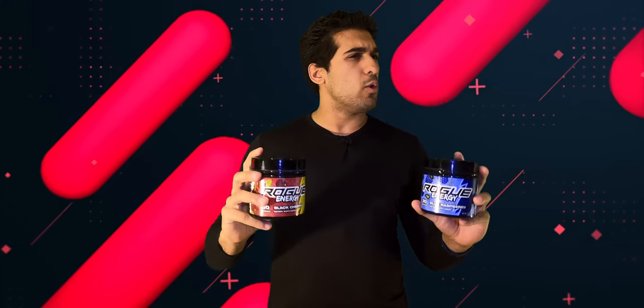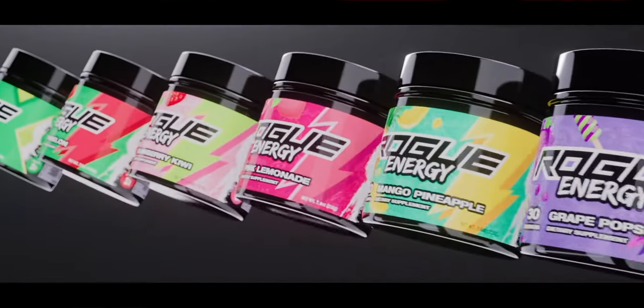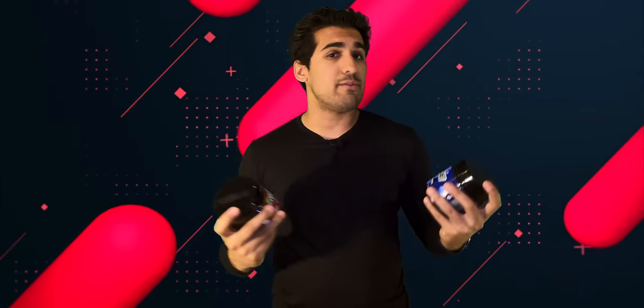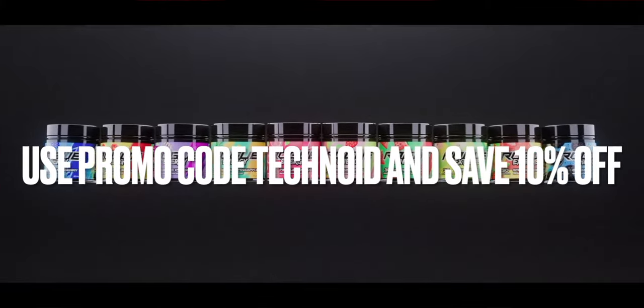Rogue Energy is a healthy alternative energy drink that is delicious, low calories, high on the energy, and all natural and healthy for the body. If you drink stuff like Monster and others, it's just carbonated sugar. But this stuff is delicious. This is my personal recommendation for the month of April — I recommend Blue Raspberry and Black Cherry. So head on over to RogueEnergy.com, use the promo code Technoids, save some money, and find your next favorite flavor.